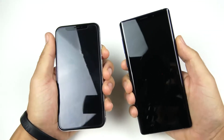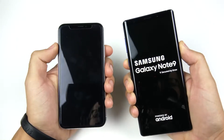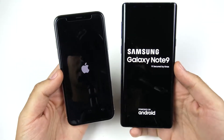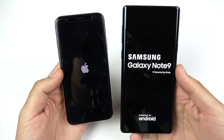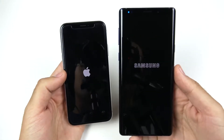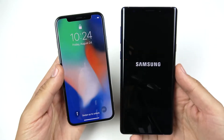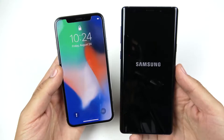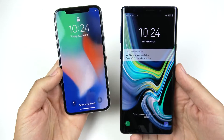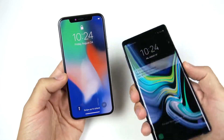Let's begin with a boot up test: 3, 2, 1. You can see you have to hold the Note 9 a little longer whereas you just click the iPhone X. The Note 9 on the right is the Snapdragon 845 version with 8 GB of RAM and 512 GB storage; the iPhone X on the left has the A11, 3 GB of RAM, and 256 GB storage — both on their maxed-out versions. The iPhone X wins the boot up, which is not really surprising.